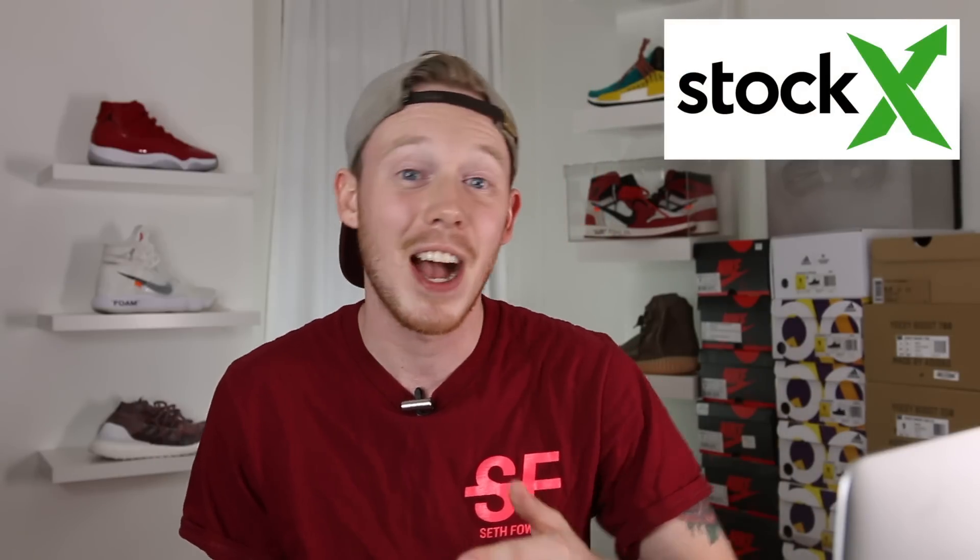One of the other most asked questions on my channel is: is StockX legit? Is StockX worth it? Should I use StockX? So I figured today we'll put all those questions to rest and I'll show you the ins and outs of buying and selling on StockX.